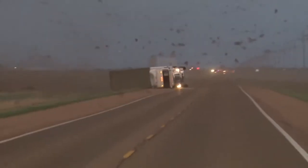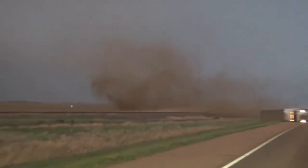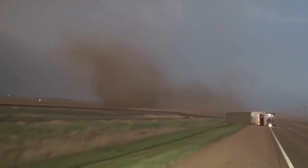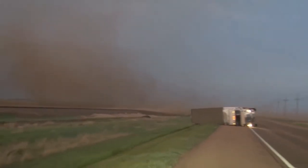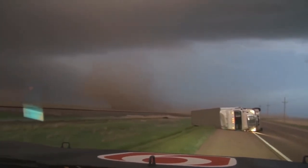It knocked a semi over in the road in front of us. Semi over in the road. Good night, look at that. It just now knocked the semi over. I've got to check on this driver here, guys. I've got to check on this driver.